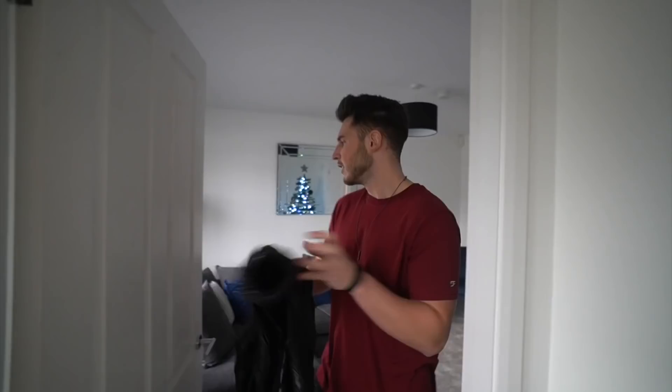Welcome to the updated house tour! What is up guys, welcome back to another video. I thought I'd do an updated house tour because we've got all the furniture in now, it's basically fully completed how we want it. I thought I'd show you around and tell you where a few bits of the furniture are from. I know a lot of people like home stuff, so let's get into it.